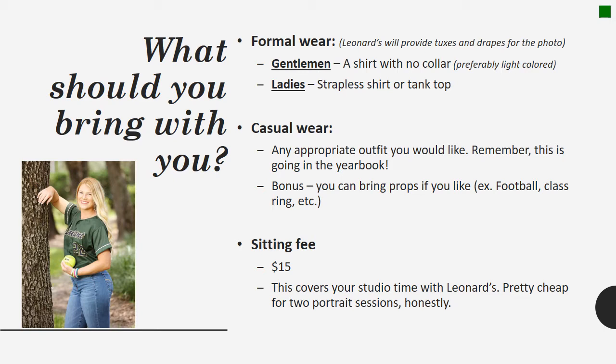Remember, this is going to be in the yearbook. As a bonus, feel free to bring any props that you like — your football, your class ring, any sport, FFA, trophies.